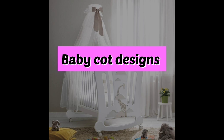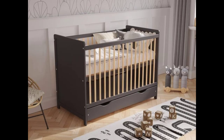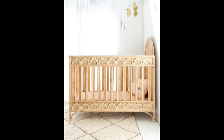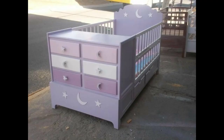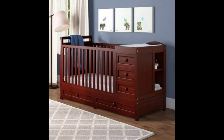Welcome to my channel, Decor by Amna. I am here with a new video about baby cot designs, baby cot wooden designs, and baby crib ideas. Healthy sleep is extremely important for babies, and that's why you need to make sure they have the right conditions. This is not possible without a good cot.